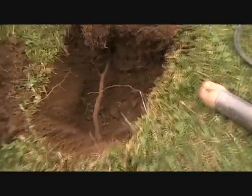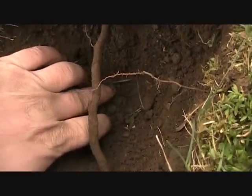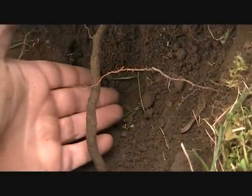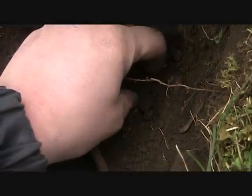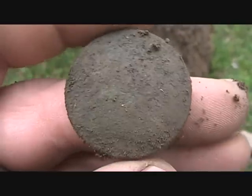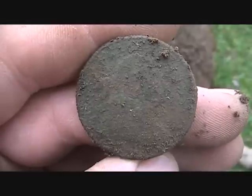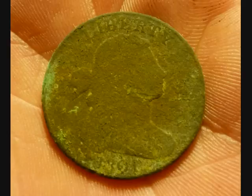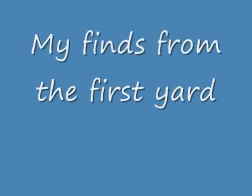I was just getting a 12-45 on the E-Trac. Looking down there, I see the rim of a green coin. Looks like it's going to be a copper. And it's a Draped Bust large cent.